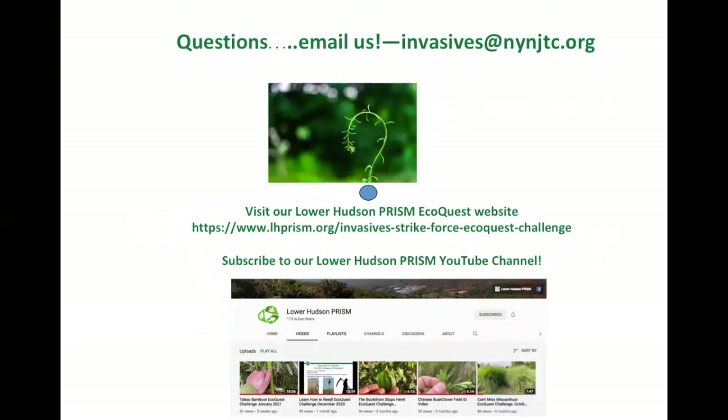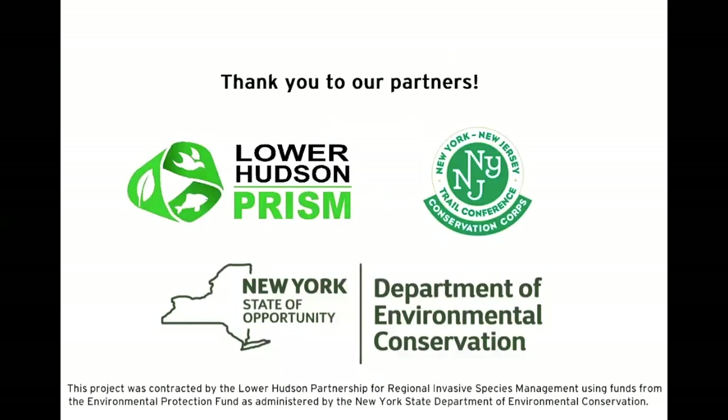Visit our Lower Hudson PRISM EcoQuest website, and subscribe to our Lower Hudson PRISM YouTube channel to learn about more invasive species and upcoming EcoQuest challenges, or to look back at previous ones. Thank you again to our partners, and we hope to have you as part of this month's Heavenly Objects EcoQuest Challenge.